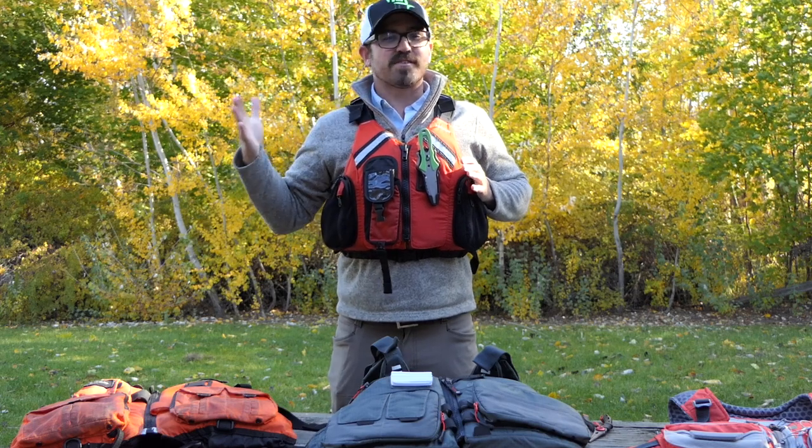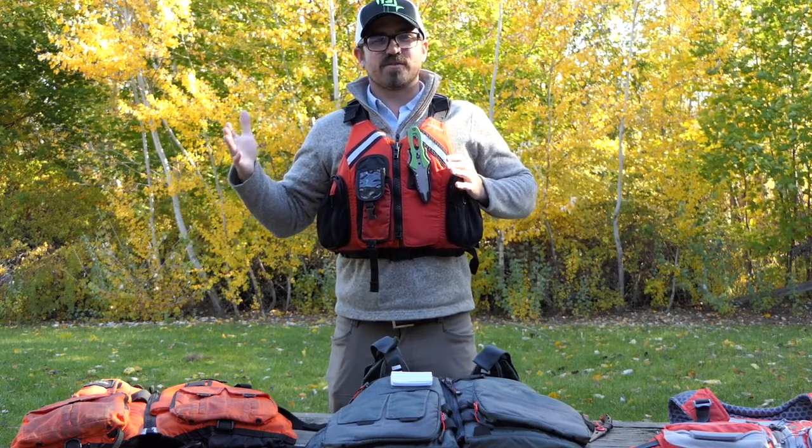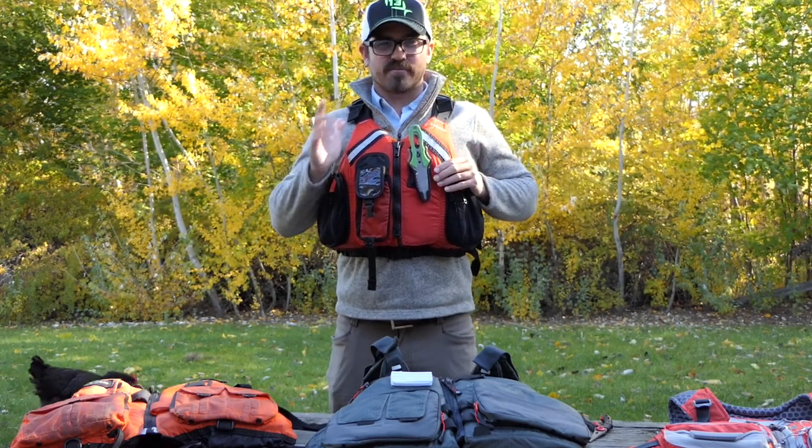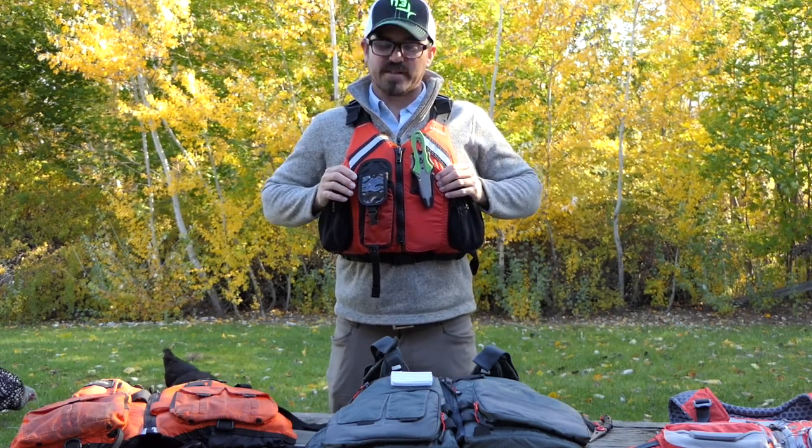You will see in every single one of my kayak fishing videos on YouTube, I always have a PFD on. A personal flotation device prevents death, so always wear one, please.